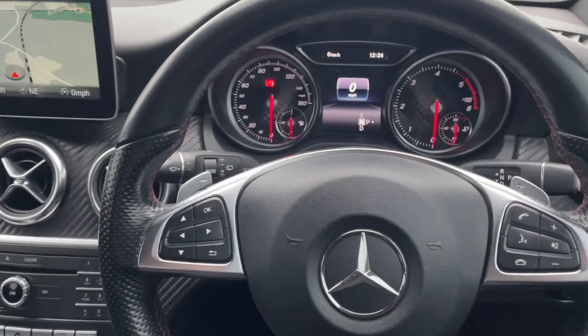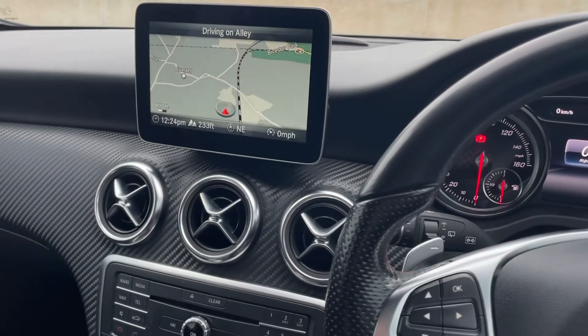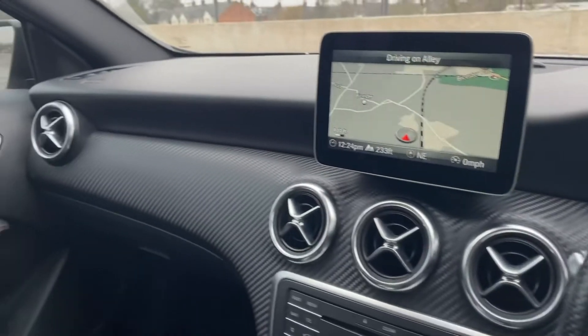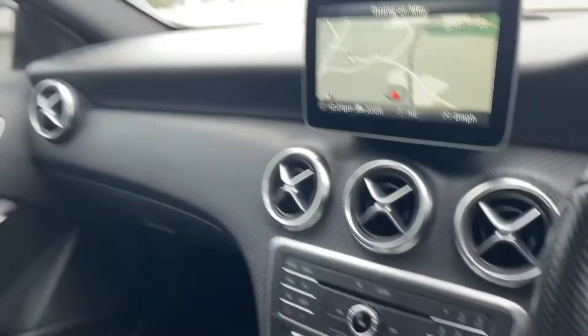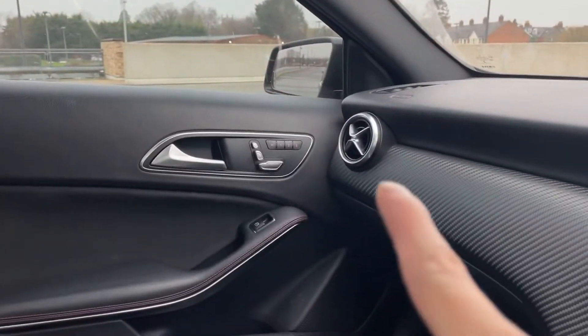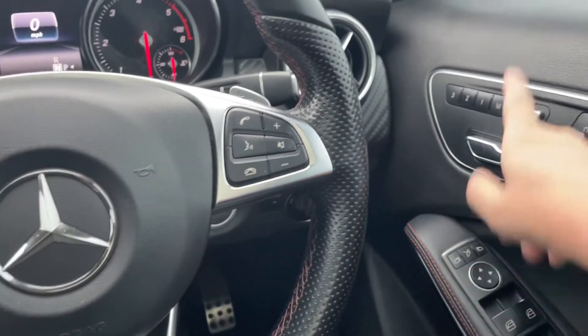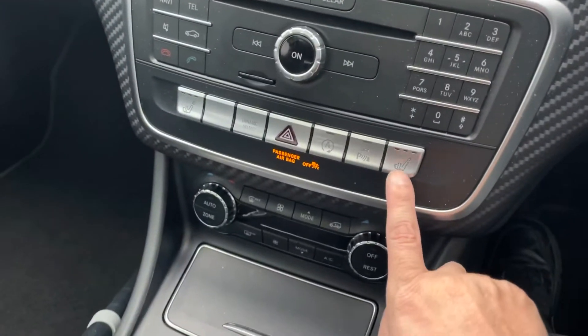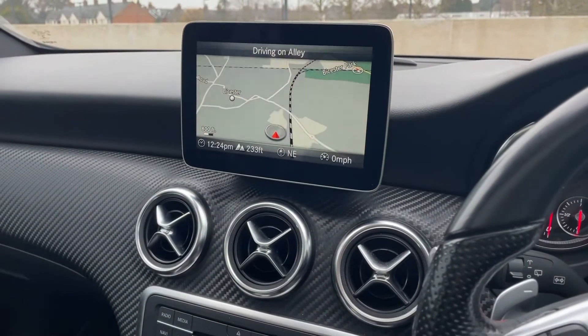Today I'm going to show you my car. This is a 2018 Mercedes-Benz A200 diesel AMG Line Premium Pack Plus. The Premium Pack Plus is an extra option that comes with the panoramic glass sunroof, heated seats for passenger and driver, memory seats, folding mirrors, and black AMG alloys.